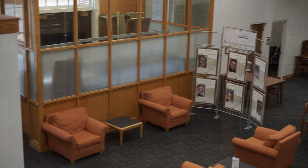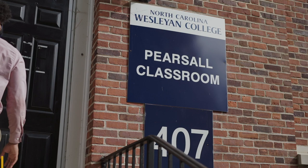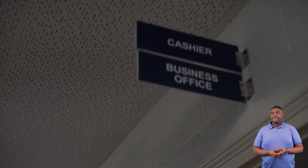Next we'll be going to our Pearsall classroom building. Here in Pearsall you'll find our student success center where you'll meet your first year advisor, our business office where you'll make all your college payments, and our financial aid office who is here to help you with any financial aid problems when they come.